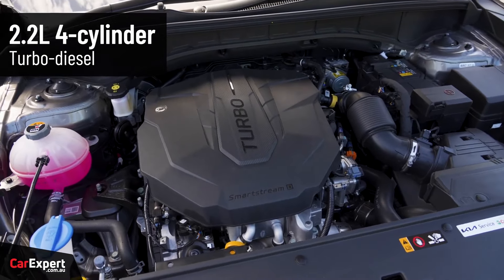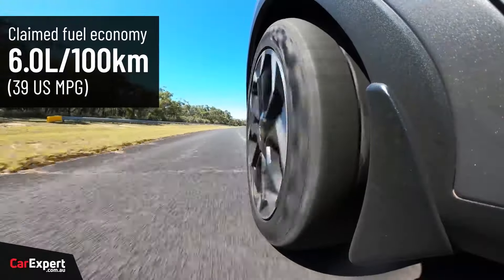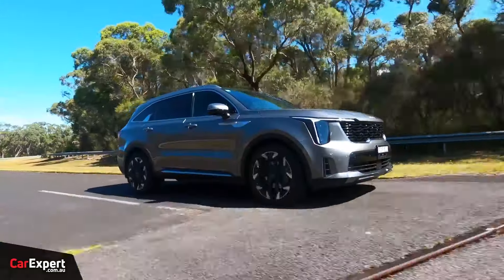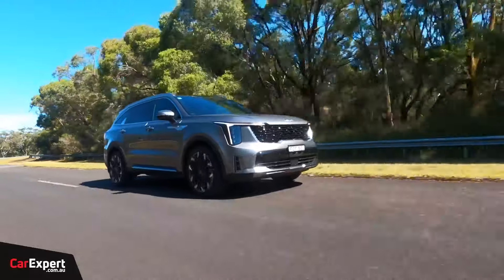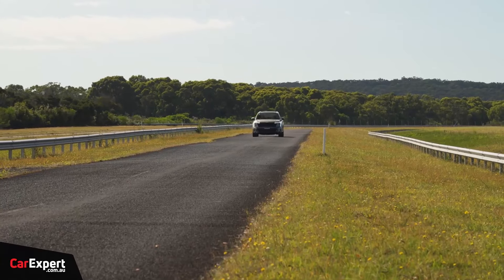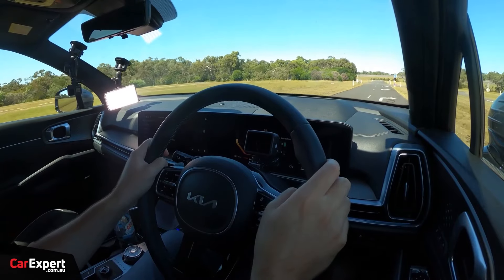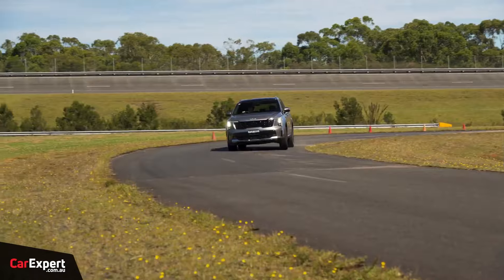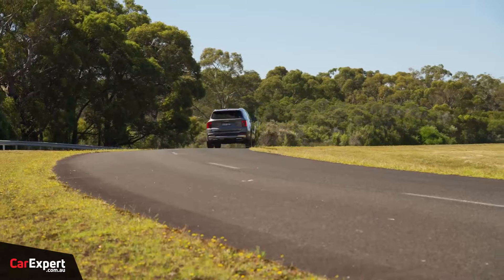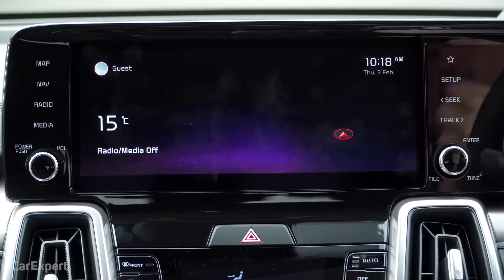The cabin is well insulated from road noise, and the infotainment system is easy to use and responsive. Under the hood, the Sorento offers a choice of two engines: a 2.5-liter four-cylinder producing 191 horsepower and 181 pound-feet of torque, or a turbocharged 2.5-liter four-cylinder generating 281 horsepower and 311 pound-feet of torque. Both engines are mated to an eight-speed automatic transmission, and all-wheel drive is available on all trim levels. The Sorento comes standard with forward collision warning, automatic emergency braking, lane departure warning, and lane keeping assist.